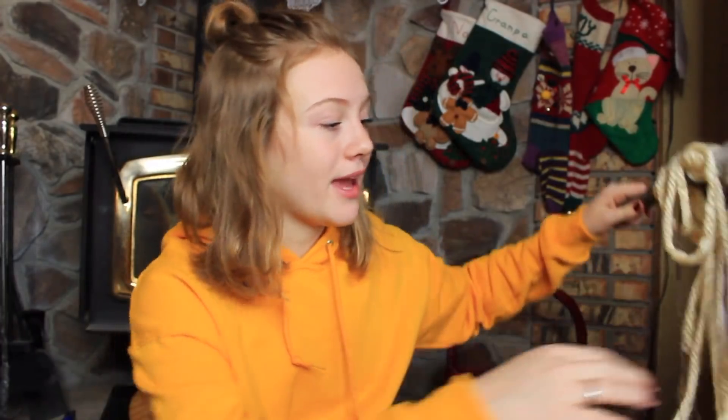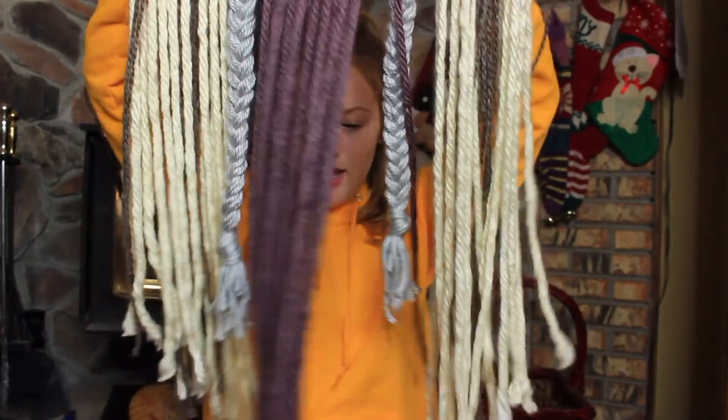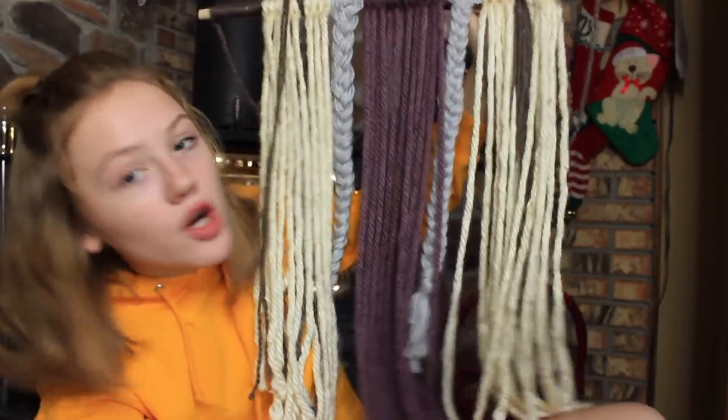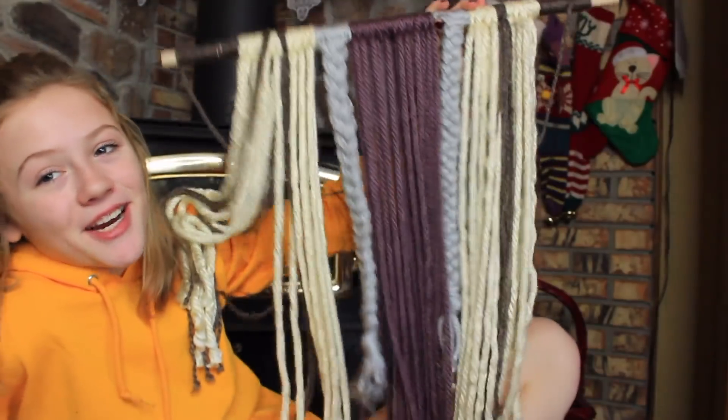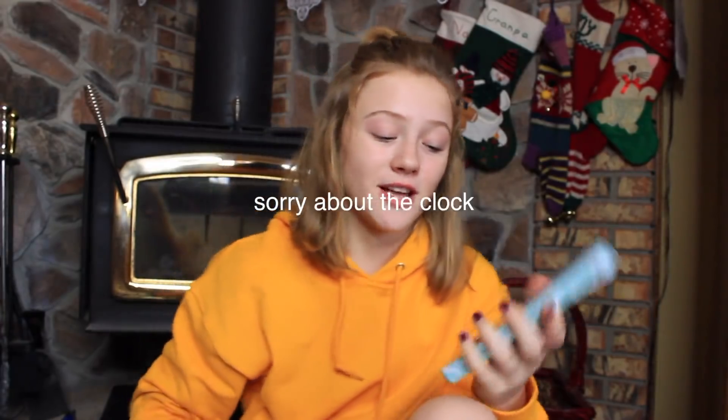Now for my cousin Bri — she actually got something for my mom and I. She got us one of these hanging things, which is so cool because my mom and I have been wanting to DIY one of these for the longest time. So this is really cute — thank you, Bri! Next for my cousin Summer — she got me the Too Faced Clover Palette, which is so crazy because I've been wanting this forever. It's so pretty. Look how cute the packaging is — thank you so much, Summer!